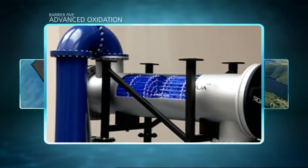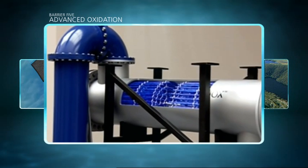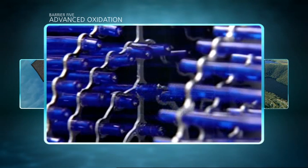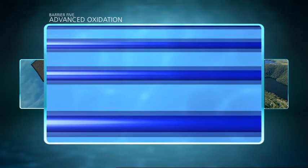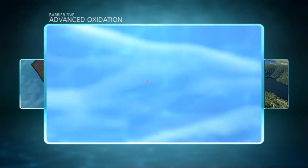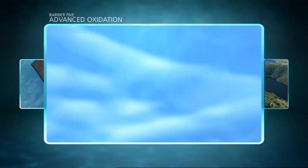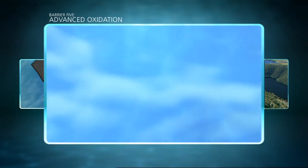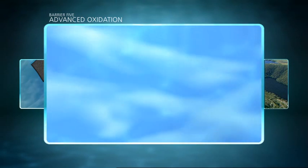At barrier 5, advanced oxidation provides an additional layer of protection. Water passes through a chamber where UV light, hundreds of times stronger than the sun's rays, reacts with an additive, hydrogen peroxide. By the end of this barrier, any remaining chemicals or impurities are reduced to harmless levels, well below safe drinking water standards. Doctors and dentists also use UV light to sterilise surgical instruments.